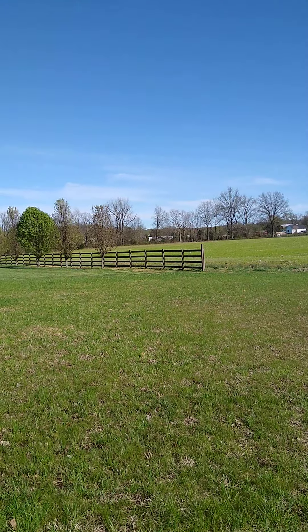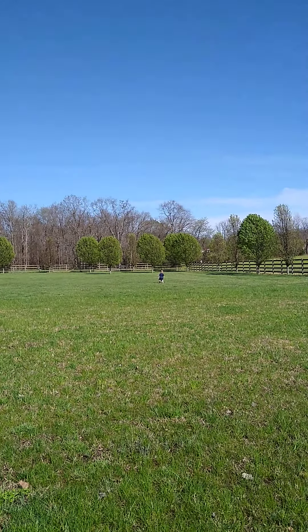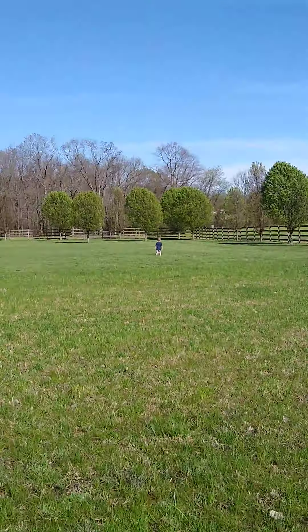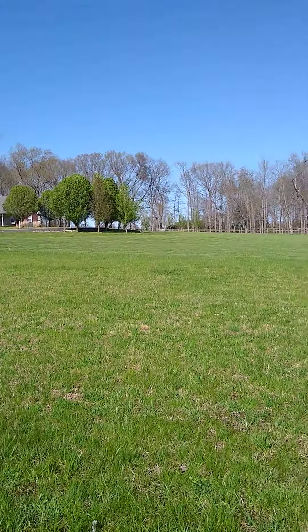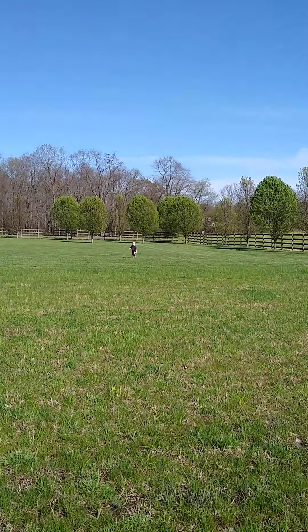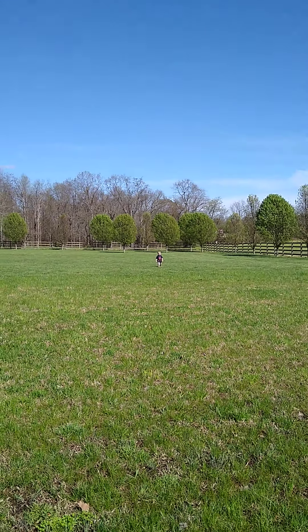What I love about this is that even though that's not our property over there where Jasher's at — Jasher's way over there — it's all fenced in, so it feels really safe. I can say, 'Yeah, Jasher, go play, do your thing.' He's having a fun time over here, it's awesome.